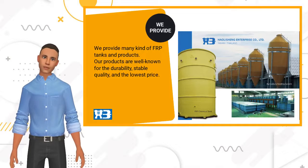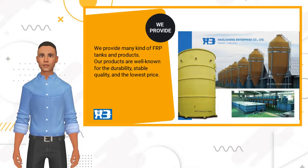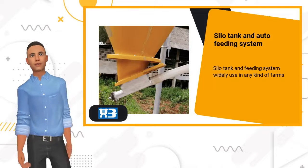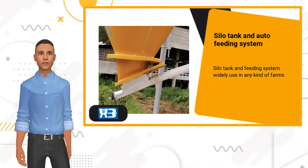We provide silo tank and auto feeding system, aquaculture fish tank, sewage treatment tank, chemical tank, and mobility toilet. Silo tank and feeding system are widely used in any kind of farms. We have 5 tons to 13 tons of storage.